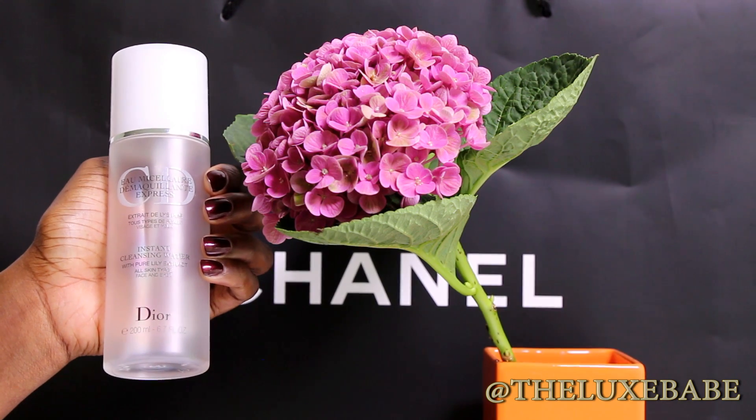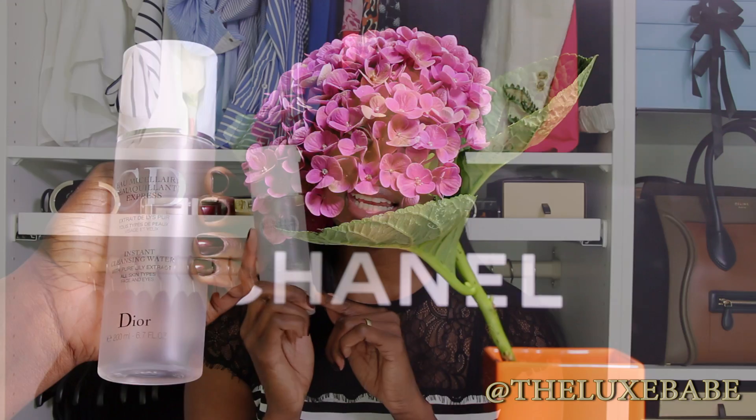The next product I finished up was the Dior cleansing water with pure lily extract, and this would be my second choice next to the Bioderma. There's something about it I really like — it really feels good on my skin, like it calms my skin. I like the touch and feel after I've removed my makeup. I love the Bioderma and it will always be one of my favorites, but if Bioderma wasn't available I would definitely give this Dior instant cleansing water a try. It comes with a pump and the stick inside reaches all the way to the bottom so you don't waste any product.